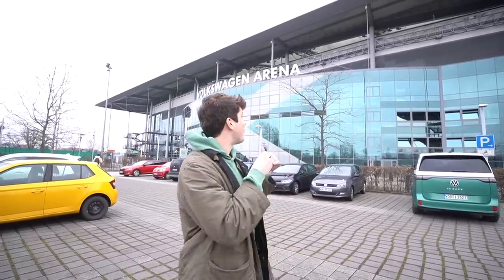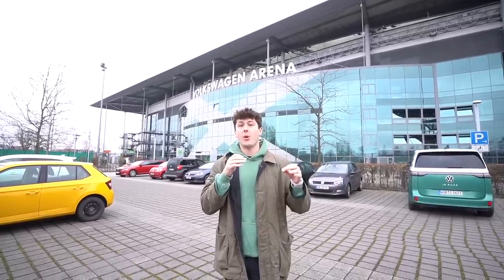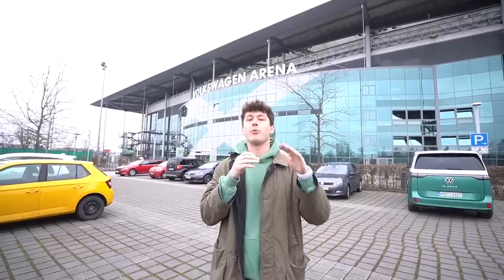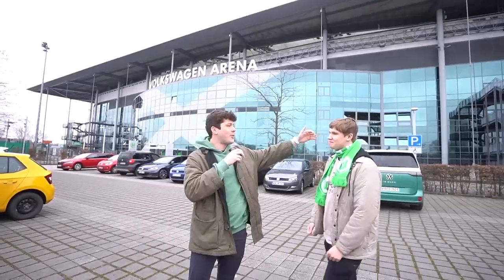Here we are outside Volkswagen Arena. We are spending the entire week with Wolfsburg, checking out their stadium, going to a few matches, and we are bringing a fan. Let's introduce him — Sam, how are we doing?